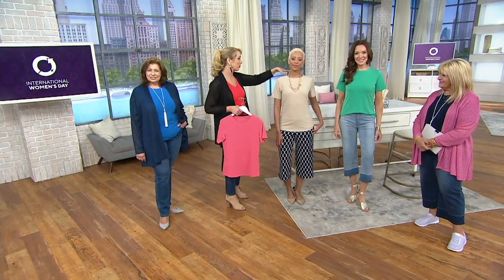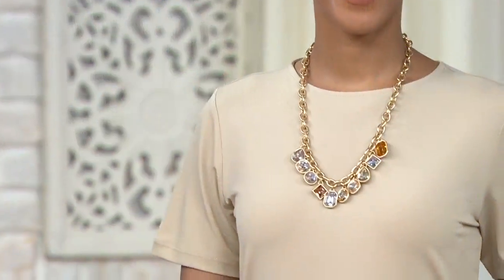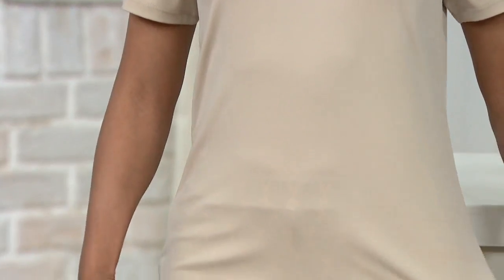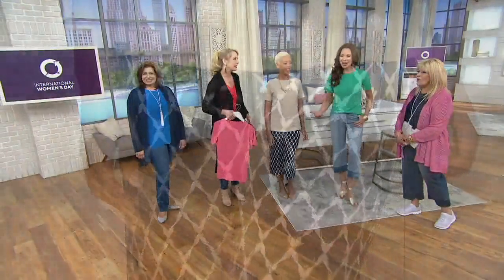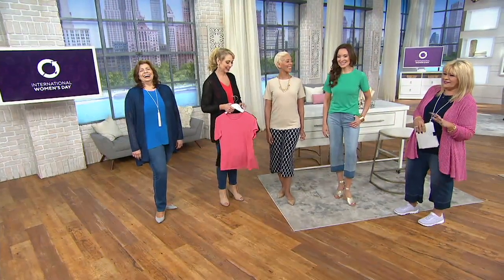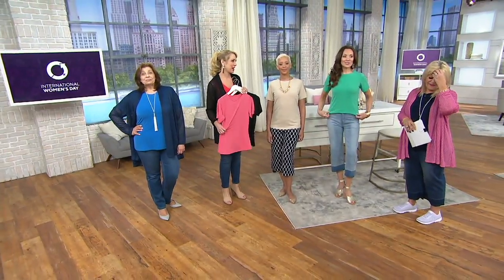It's almost a bateau neckline, so it opens up the face a little bit more, but you're still appropriately covered — appropriate for any occasion. It's also tagless. Nothing to itch or scratch. No one likes the tag. And when you go to cut it, you end up cutting the hem and the fabric — it's a nightmare.